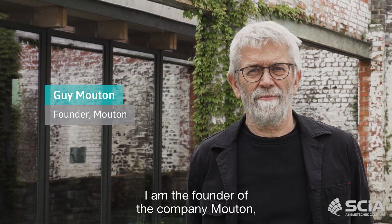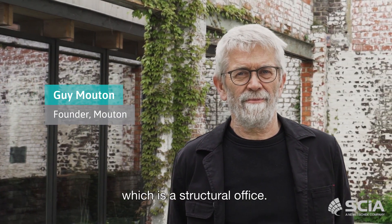I'm Guy Mouton, founder of the company Mouton, which is a structural office. I'm an engineer architect.